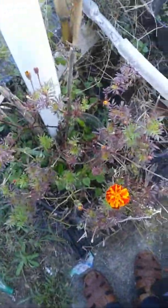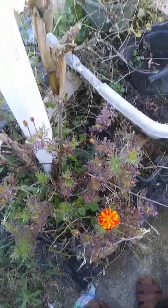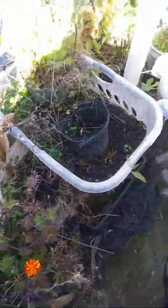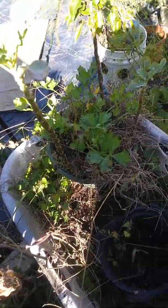The marigolds are still pumping. I got some seeds, and I was told that some seeds will not grow because they were harvested too early.